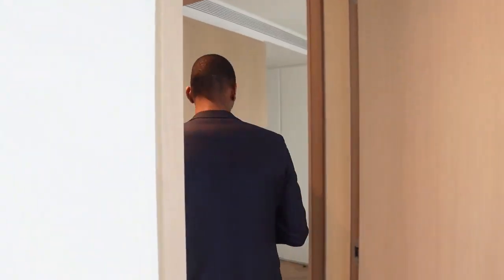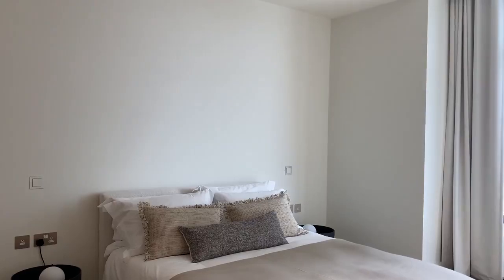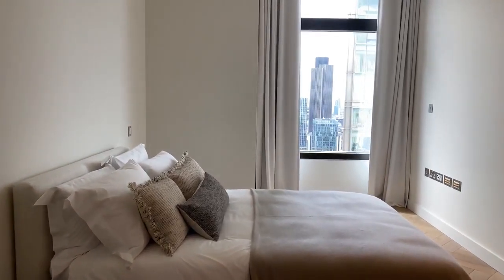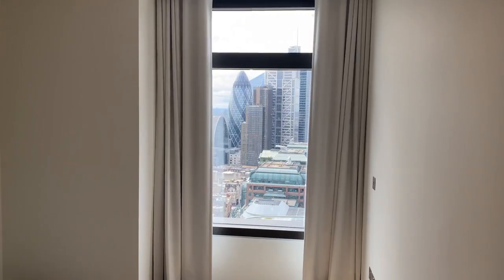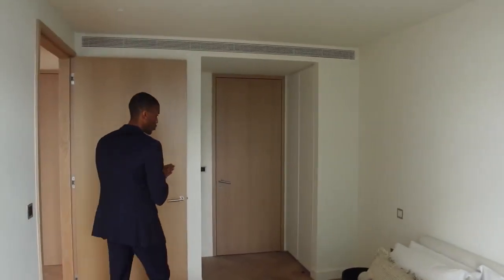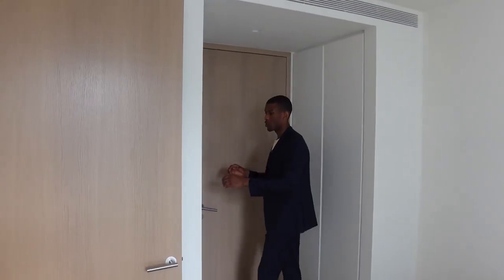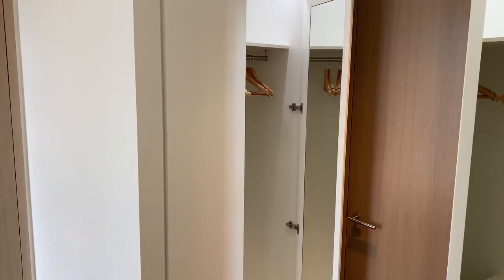We'll head now into the second bedroom. Here you have a generous amount of space and a king-size bed. Once again, your north-eastern facing views over London. As we head into the ensuite bathroom, you have double integrated storage on both sides and automatic LED downlights.